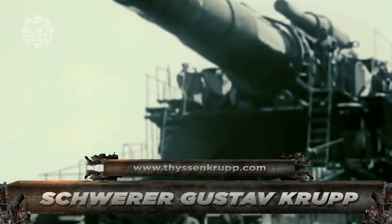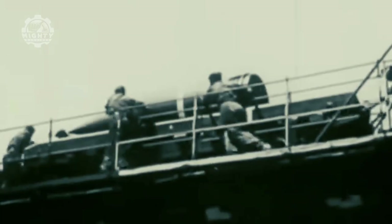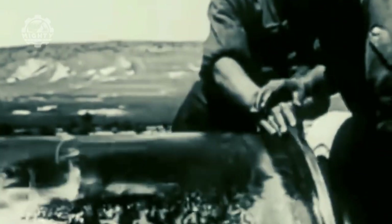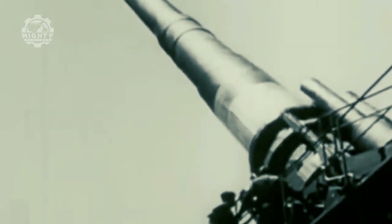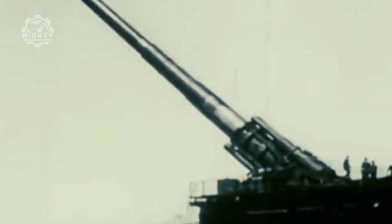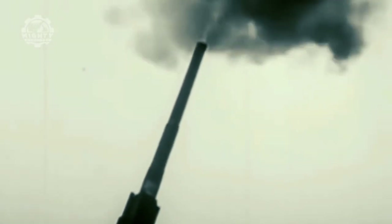Finally, we have the Schwerer Gustaf. This was a German railway cannon with an 80-centimeter barrel. Krupp built it as siege artillery in the late 1930s with the explicit goal of demolishing the French Maginot Line's major defenses, which were the strongest fortifications at the time. The fully completed cannon weighed about 1,350 tons and had a range of 47 kilometers, with projectiles weighing 7.7 short tons. The cannon was built in anticipation of the Battle of France, but it was not ready to fire when the battle started. Gustaf was afterwards stationed in the Soviet Union during Operation Barbarossa's Battle of Sevastopol. To prevent capture by the Soviet Red Army, the Germans destroyed Gustaf at the conclusion of the war in 1945.